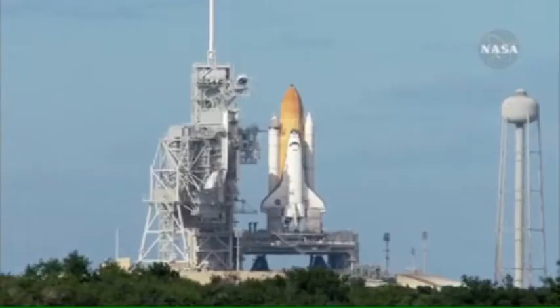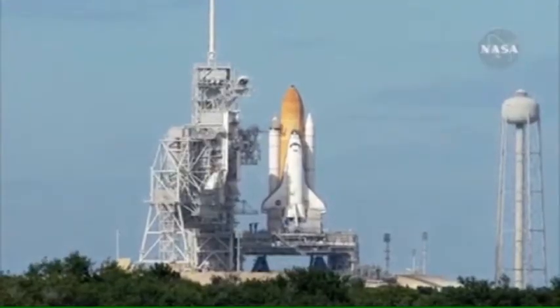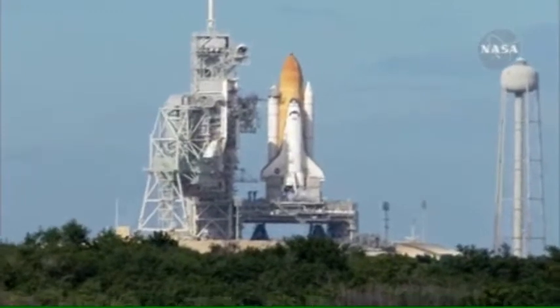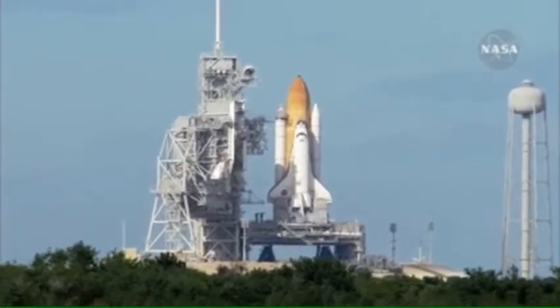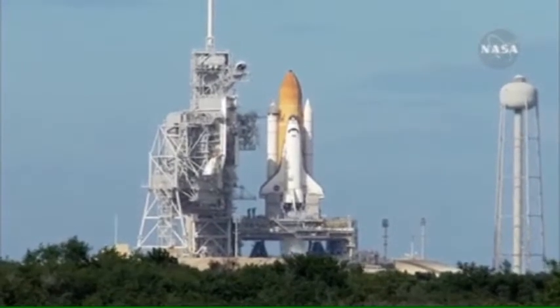Tala rocket booster flight data recorders are activated and the handoff to Atlantis' onboard computers. Atlantis now in control of the countdown. Firing chain is armed. Sound suppression water system activated.